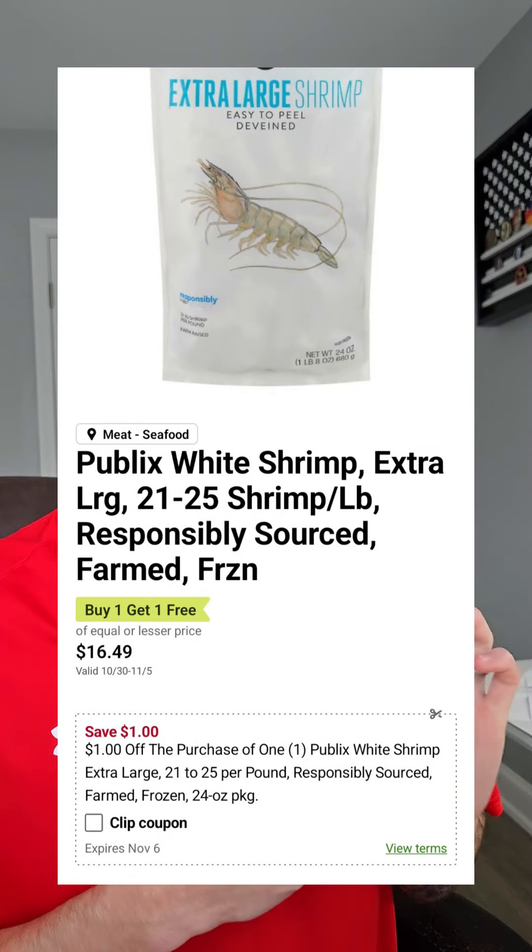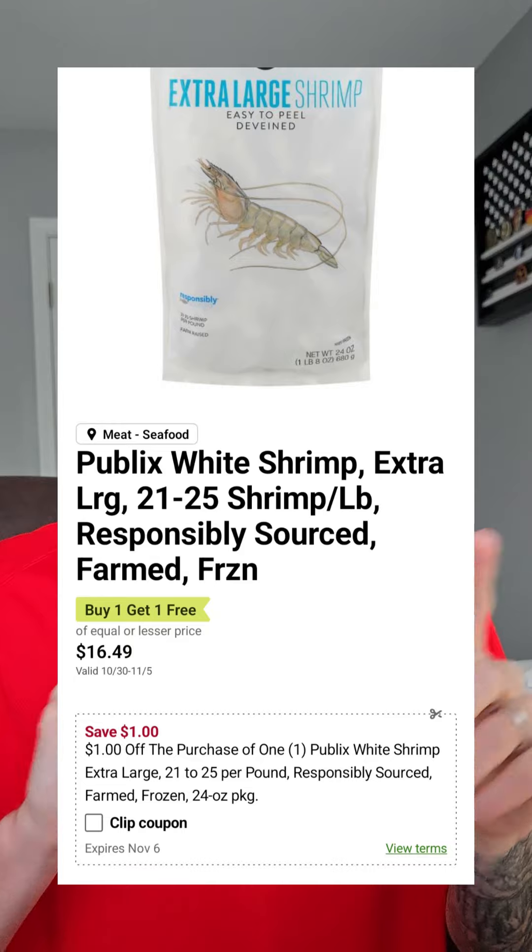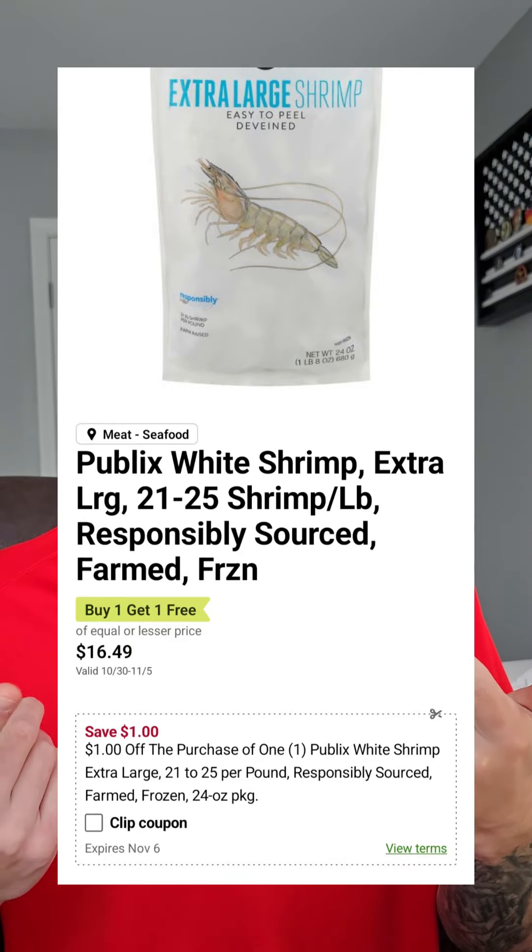The Publix White Shrimp is $16.49 BOGO. See if you got this coupon — $1 off when you buy one — making that $7.24 for one, or if you gotta grab two, $7.74 a bag.